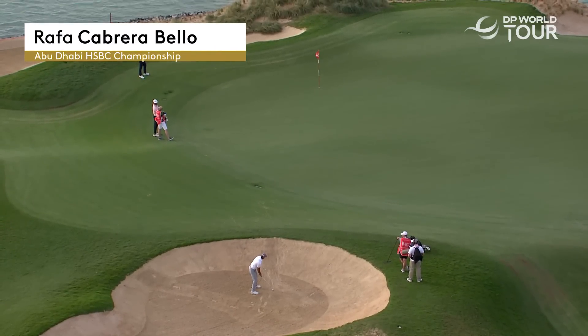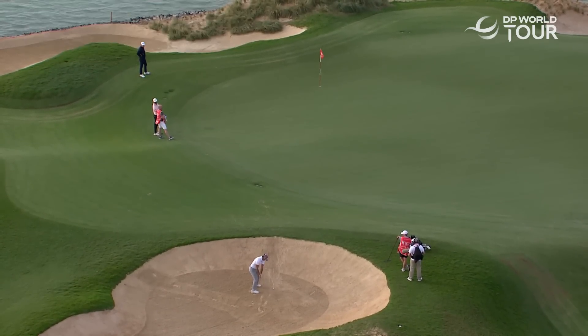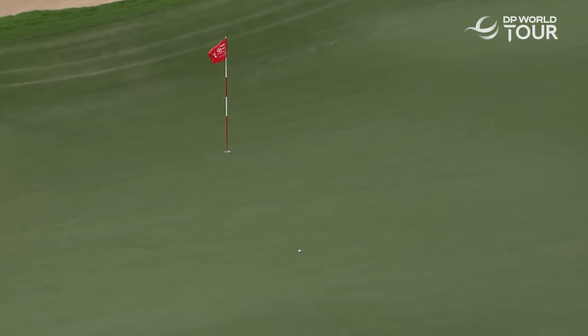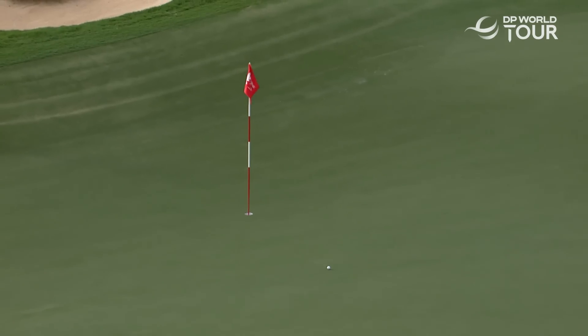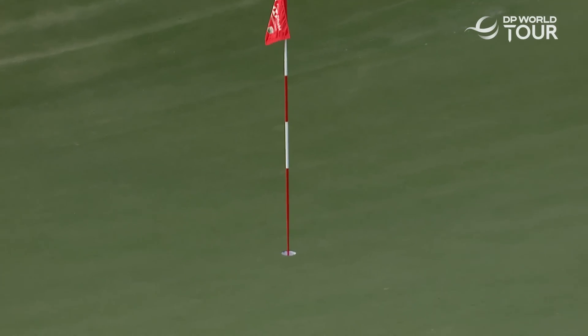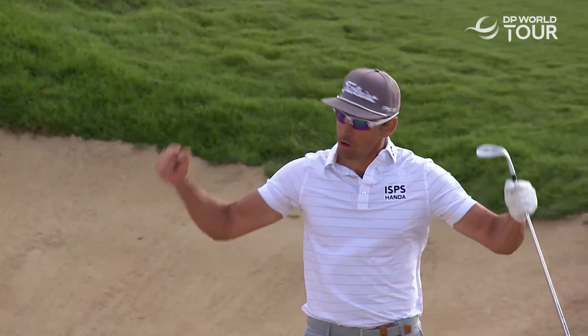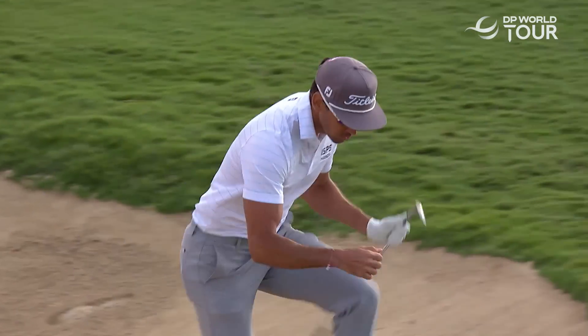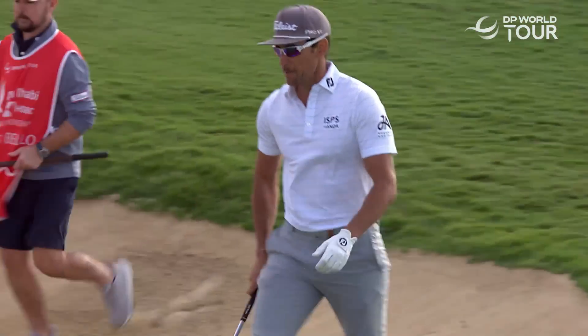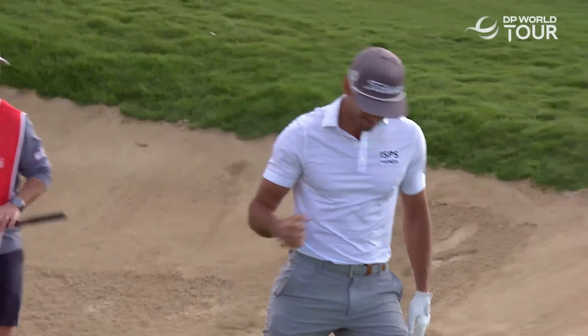This is Rafa Cabrera-Bao, found the sand at 17. Well out to the right, but he's played a majestic shot from here. What a wonderful shot. Absolutely in the back door.